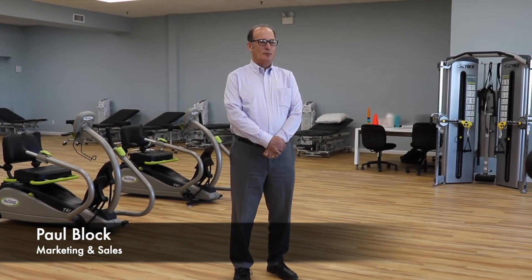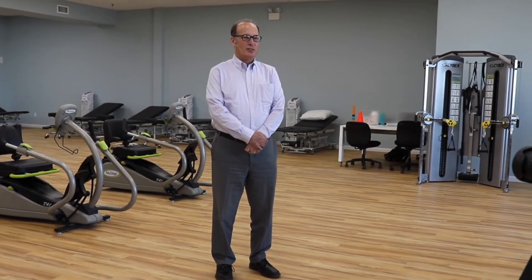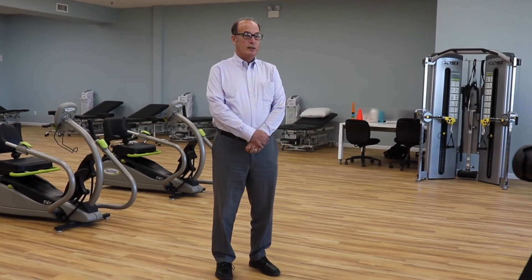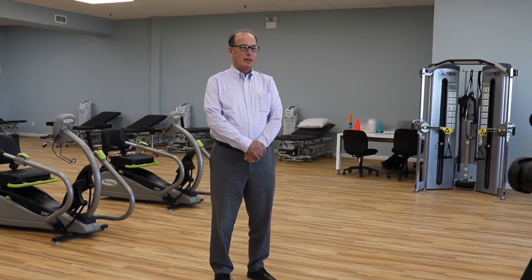Hi, I'm Paul Block from ReadyCare Physical Therapy. We're really excited to announce the opening of our new Bayside location. This is going to be one of our best facilities. We're going to have aquatic therapy — very excited. It's very convenient to get to. Everything is brand new here. We're so excited about this. It's a long time in the making.